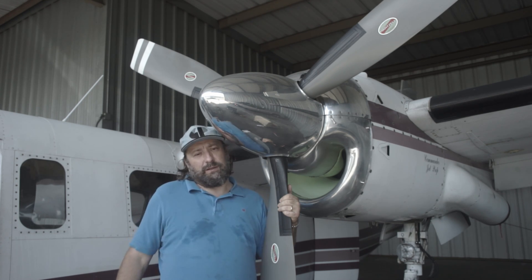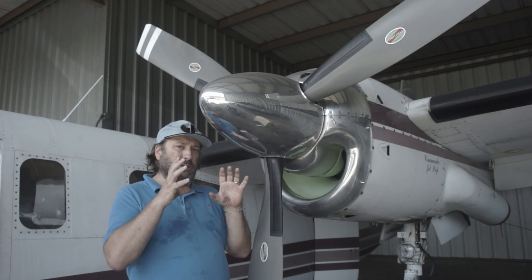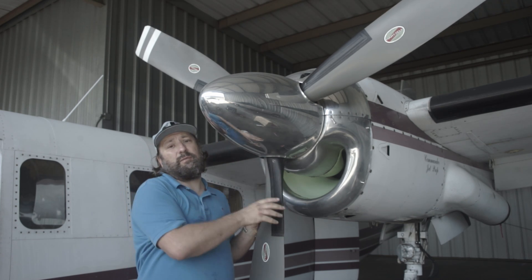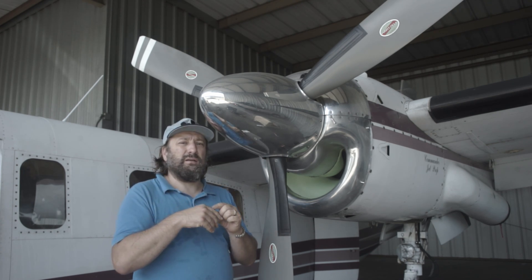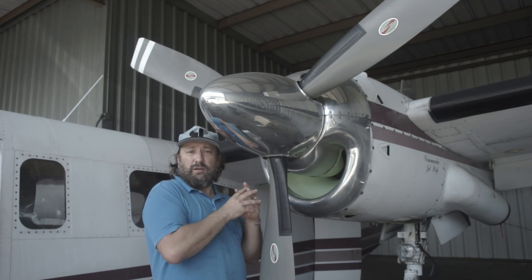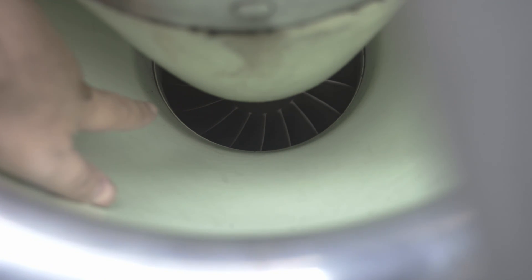I'm not an engineer, so I'm not going to go super deep. The main difference basically is that the PT6 is what's called a free turbine, meaning that the hot turbine section blows air onto turbine blades which then drive the propeller. So the combustion side and the compression side is its own little unit, separate from the drivetrain of the gearbox and the propeller. On the TPE331, they're all interconnected, so everything turns. When I turn the prop, you can see that the first compressor stage that you can view from here is also turning.